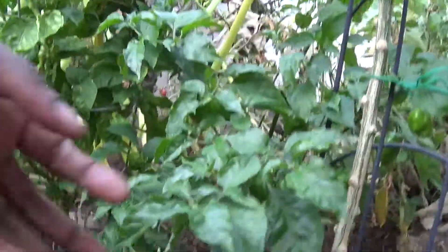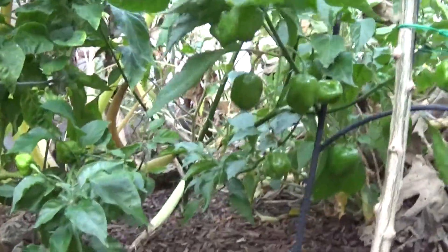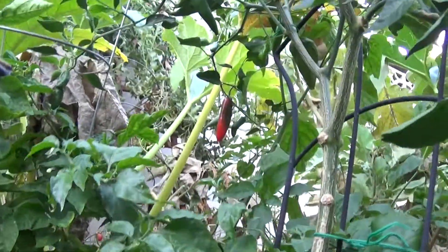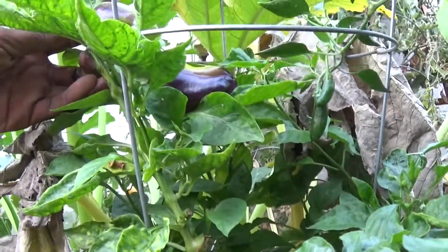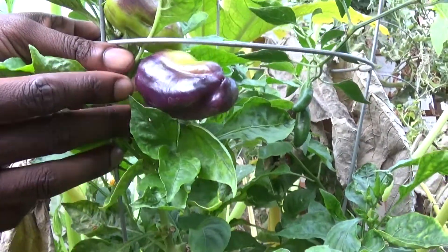We had a habanero in there, and this guy — I was kind of worried about it, it was kind of a late bloomer — but when it did start blooming, it started producing really beautiful looking peppers. These are really beautiful. There are some bigger ones that are higher up and further in there. This is my Pinot Noir pepper — it's like a small bell pepper type thing, it's not very spicy at all. It's called Pinot Noir because of the color, you can see it's kind of turning.